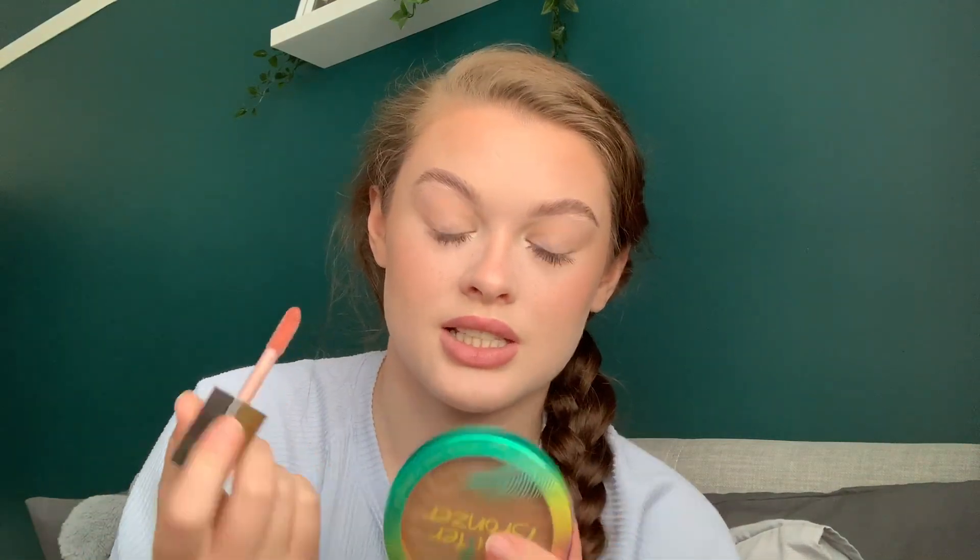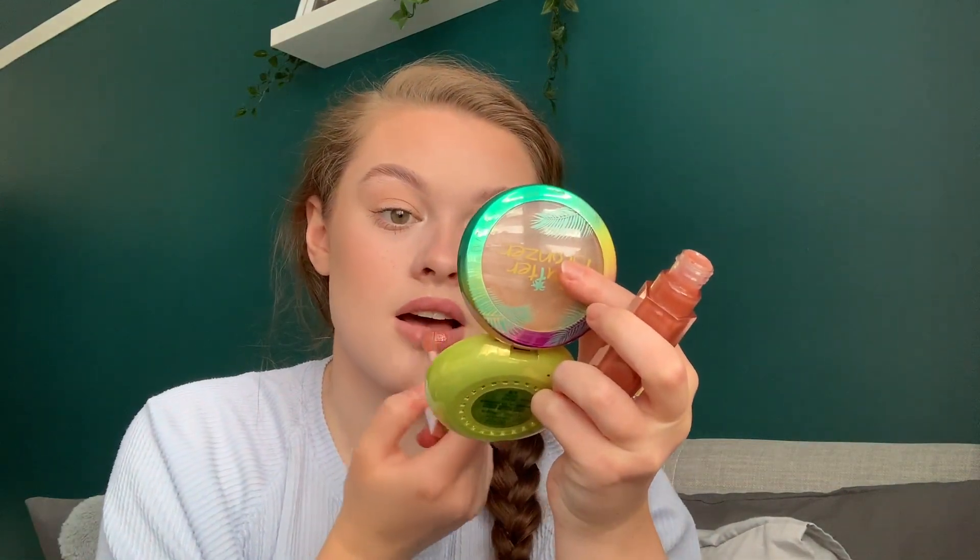To finish off I use the Fenty Beauty Gloss Bomb in Fenty Glow. It's a really pretty kind of light brown colour. This is my favourite lip gloss in the world — like if you see me wearing a lip gloss, it's this. I love it.